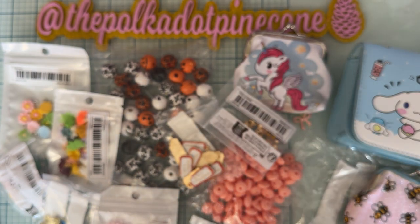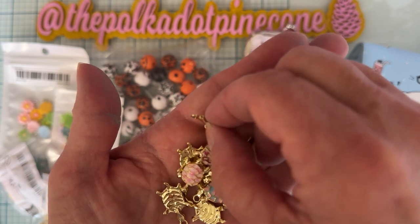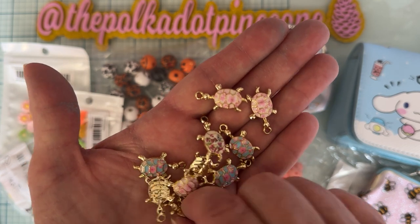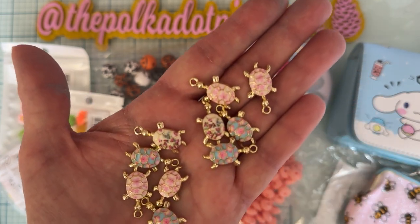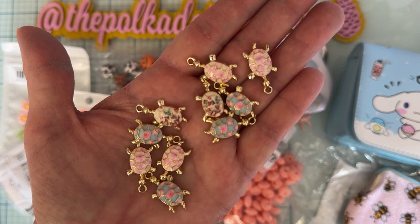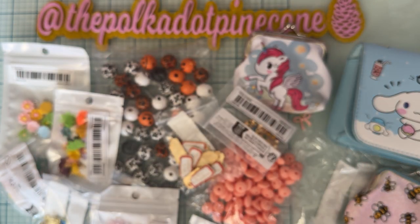I thought these were so cute just for summer projects — look how cute these little turtles are! Really pretty colors on their backs: some white, some white and pink, and some pink and blue. They're just beautiful. So I got those.